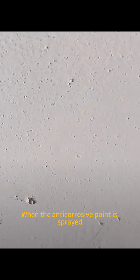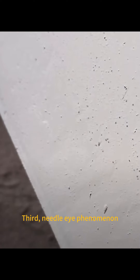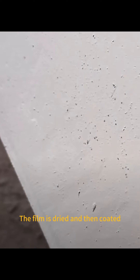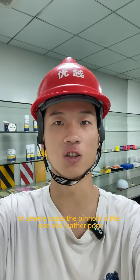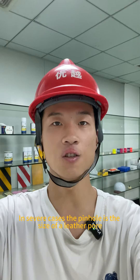When anti-coercive paint is sprayed, film defects and remedial measures will appear. Third: the pinhole phenomenon. The film is dried and then coated, and many small holes are formed on the surface. In severe cases, the pinhole is the size of a leather pore.